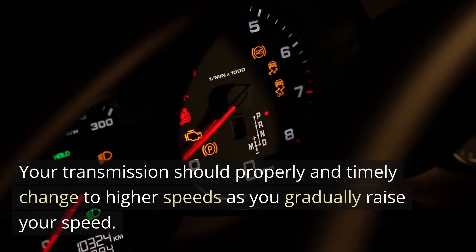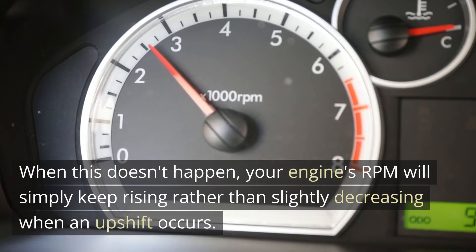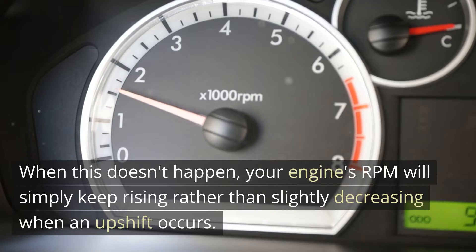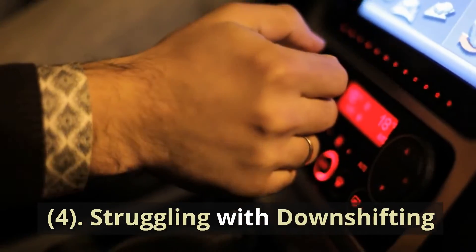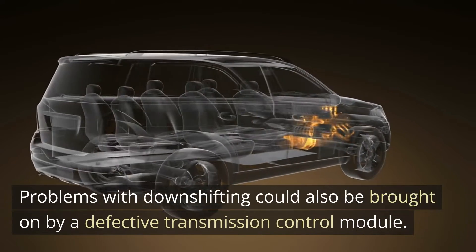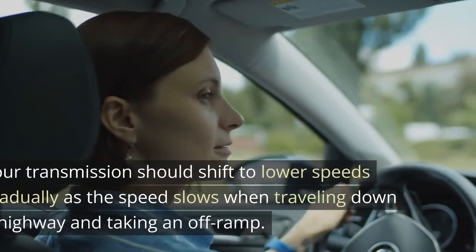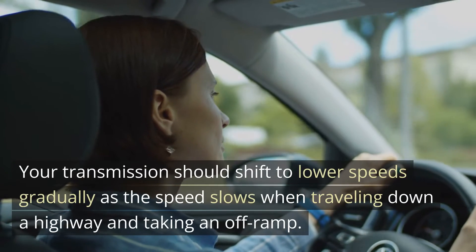When this doesn't happen, your engine's RPM will simply keep rising rather than slightly decreasing when an upshift occurs. Four: Struggling with downshifting. Problems with downshifting could also be brought on by a defective transmission control module. Your transmission should shift to lower speeds gradually as the speed slows — for example, when traveling down a highway and taking an off-ramp.